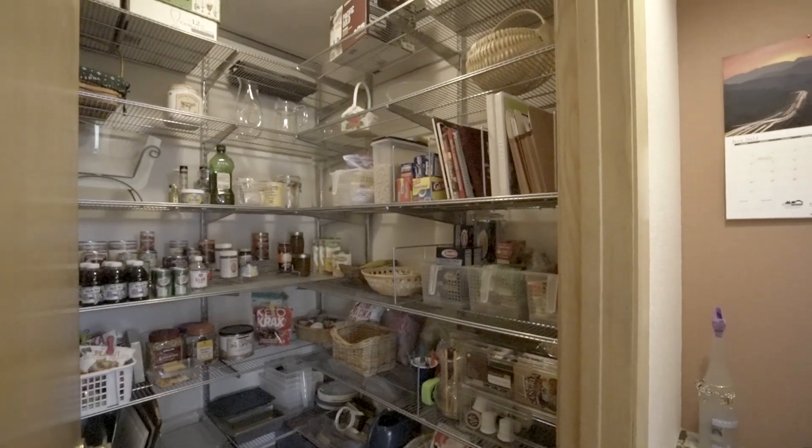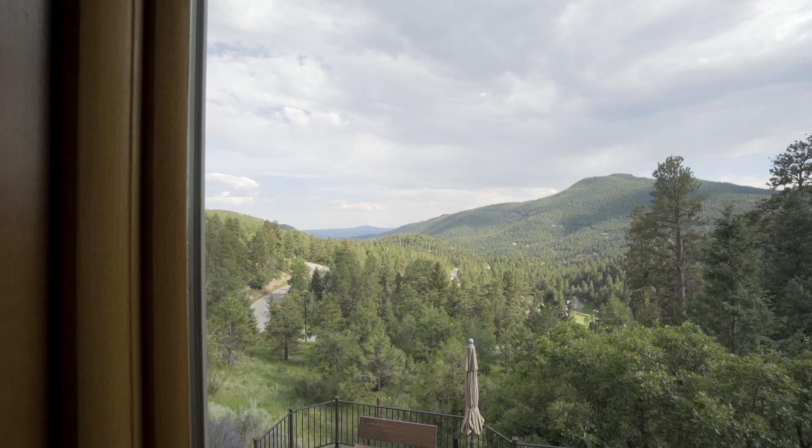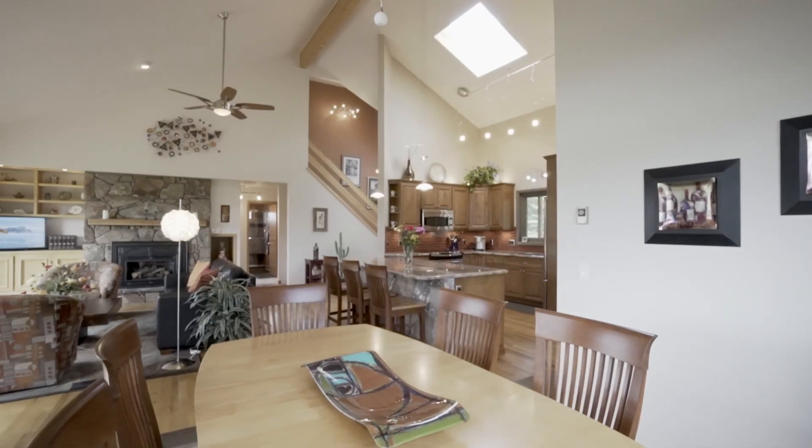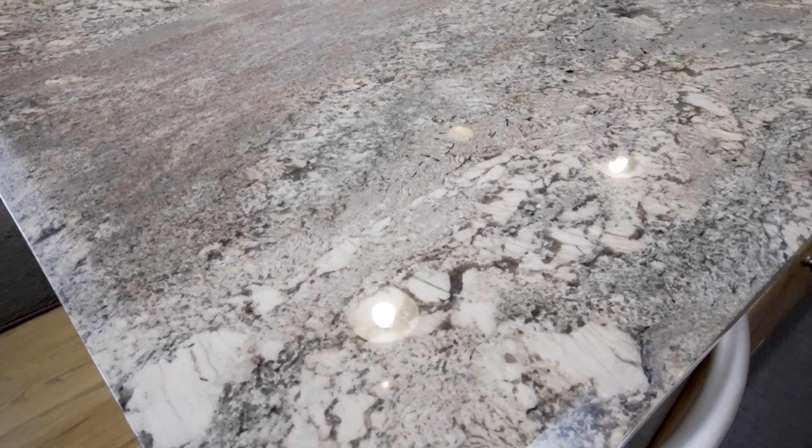Look at this beautifully appointed pantry — it's a walk-in with amazing thoughtfulness in the accessories and all the custom Alpha shelving. It makes for a great work environment; everything's front and center, easy to find.